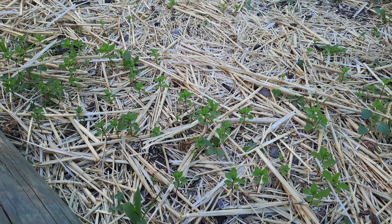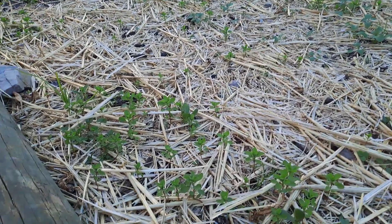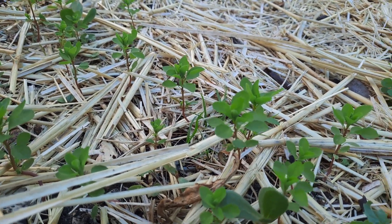So let me tell you a bit more about it. I've got it growing all amongst my little seedlings. As you can see it's just popped up everywhere, so no shortage of cancer weed in this garden.